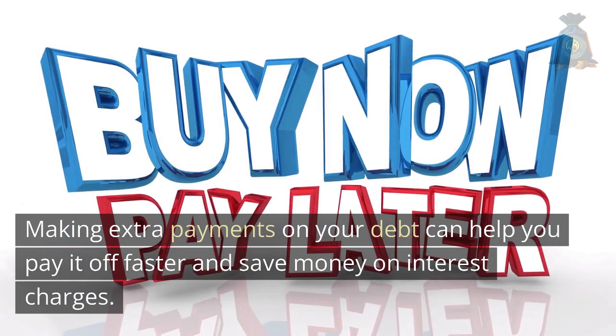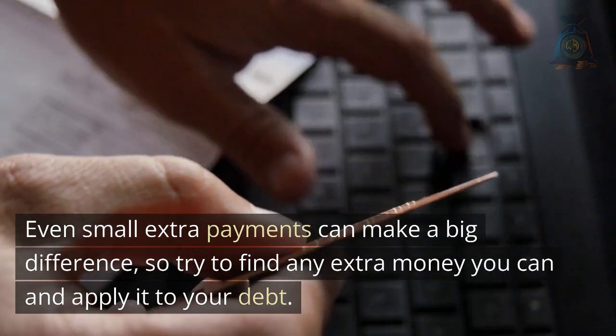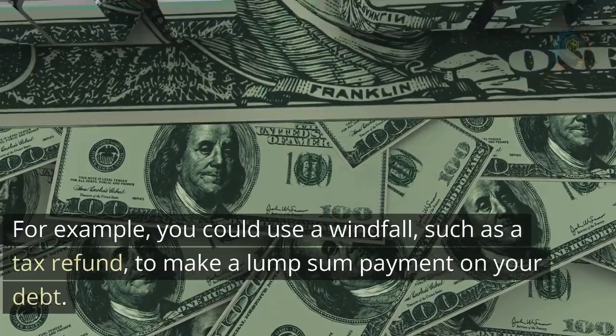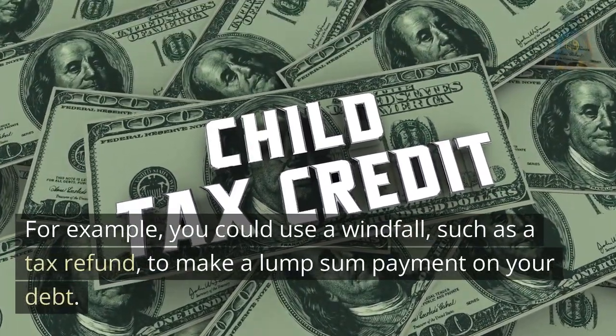Third, make extra payments. Making extra payments on your debt can help you pay it off faster and save money on interest charges. Even small extra payments can make a big difference, so try to find any extra money you can and apply it to your debt. For example, you could use a windfall such as a tax refund to make a lump sum payment on your debt.